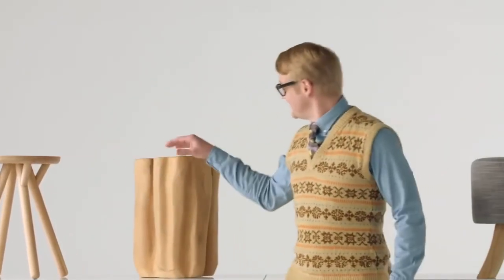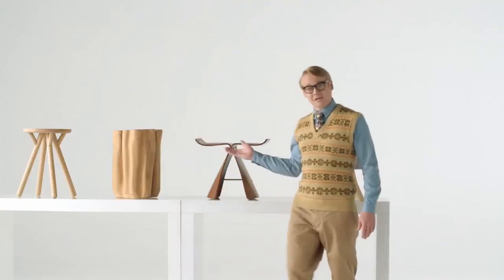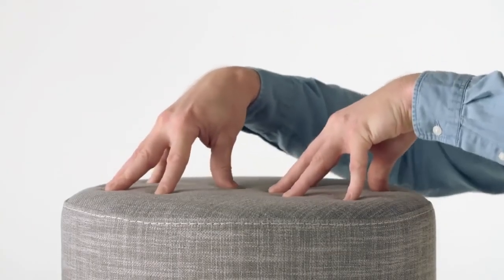We have the hard stools, the very hard stools, and the occasional stools. But soft stools — soft stools are the comfy ones.